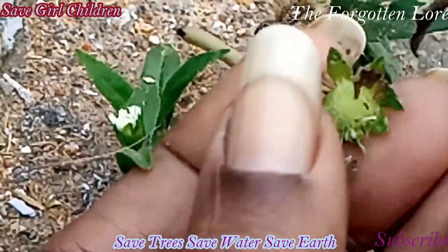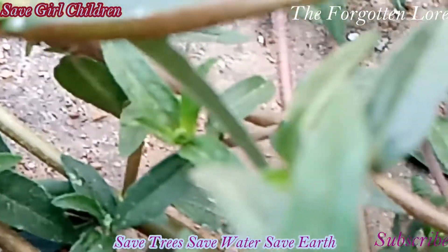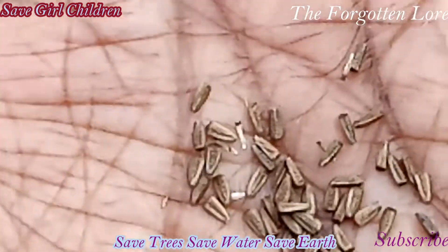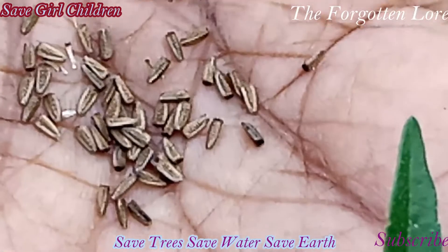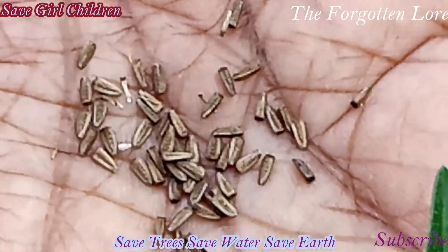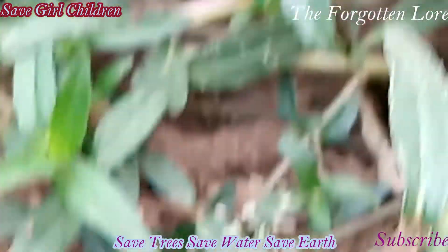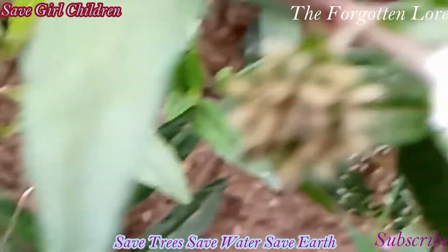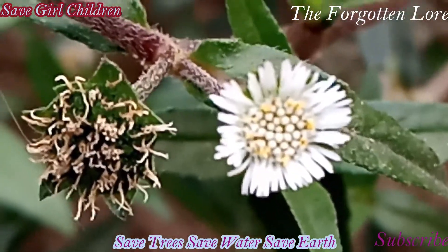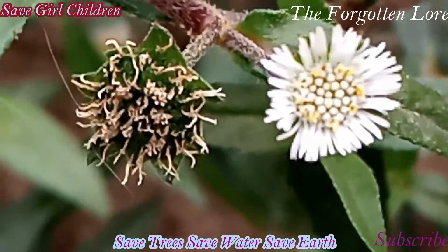Any problem in the bowel movement can be relieved by taking this leaf. Since this has antibacterial and antiseptic properties, it is a very good curative measure in case of urinary tract infections. Since it is antibacterial in nature, it is a very good medicine to cure some respiratory issues created by infections. Few studies have proved that they are potential anti-cancerous agents.